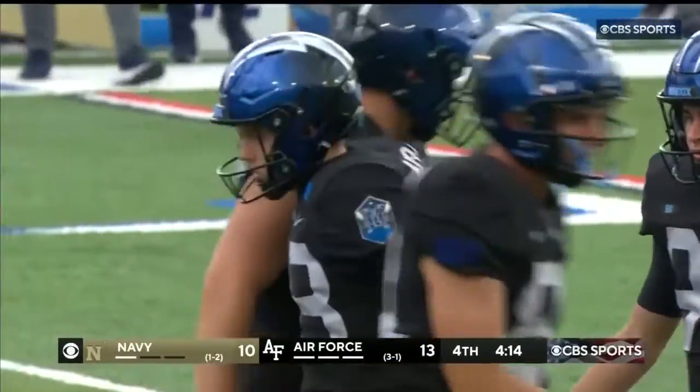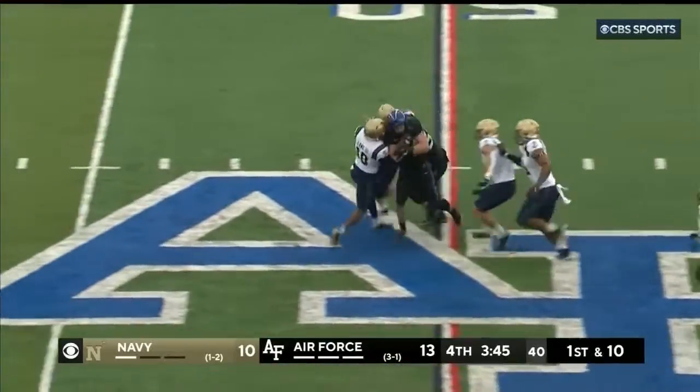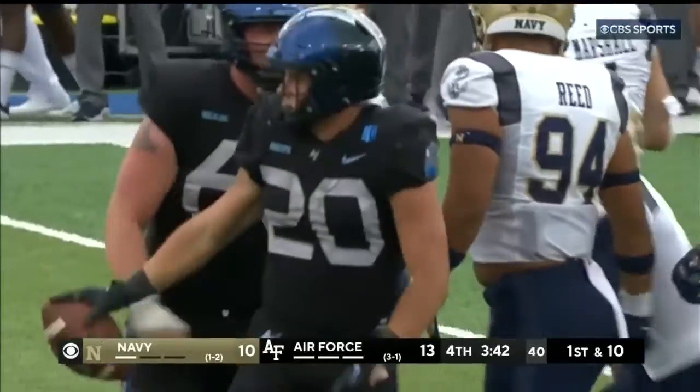So a really nice drive, 12 plays. Roberts, two hands on the ball, busting through — still on his feet in Navy territory, all the way to the 43.